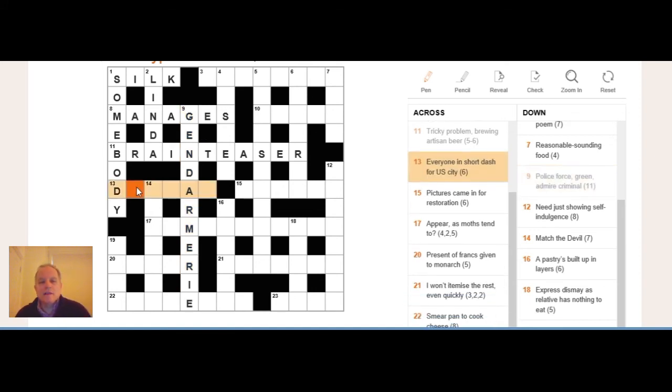Thirteen across: 'everyone in short dash for US city.' 'Everyone' doesn't seem likely as the definition — it normally translates to ALL or EACH. So 'US city' is the definition. Putting ALL into 'dash' shortened by one letter gives DAS, and ALL inside DASS makes DALLAS. Again, it's a question of asking what each part of the clue is giving you.